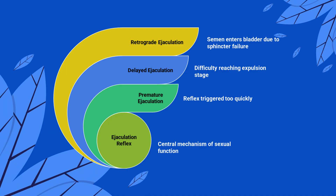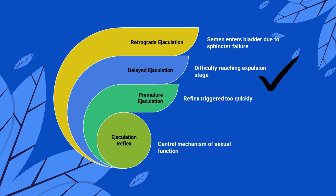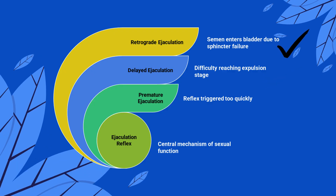Understanding this reflex also helps explain some medical conditions. Premature ejaculation happens when the reflex is triggered too quickly. Delayed ejaculation is when it's harder to reach the expulsion stage. Retrograde ejaculation occurs if the bladder sphincter fails, sending semen into the bladder instead of out.